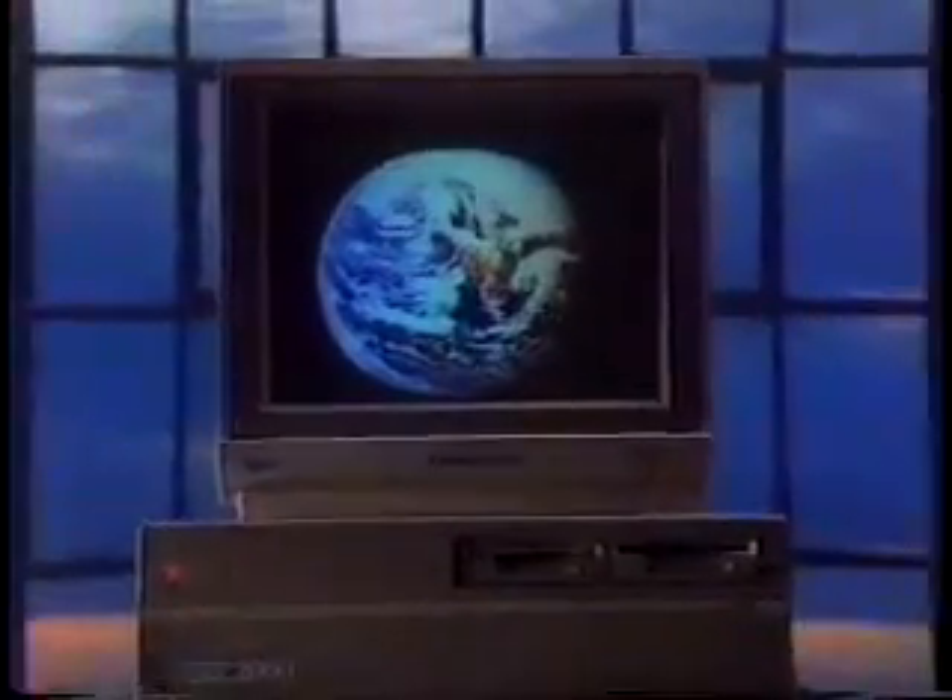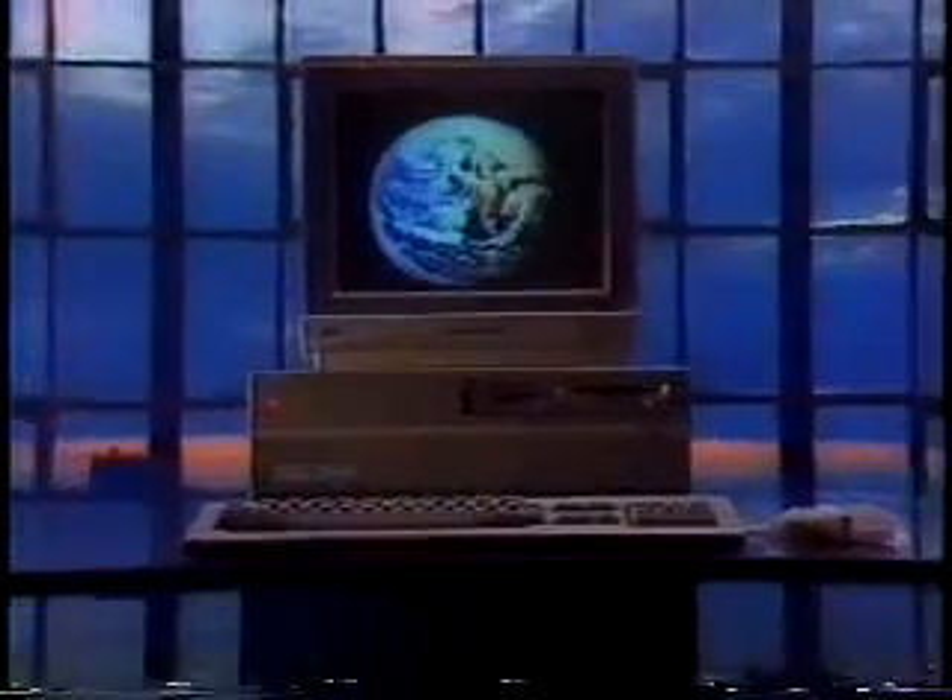Expand the art of the possible in your design studio. Ask your authorized dealer for more information and a demonstration, and put the Commodore Amiga 2000 to work for you. Only Amiga makes it possible.